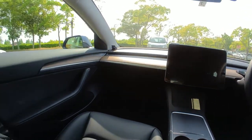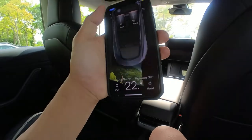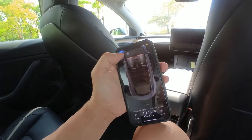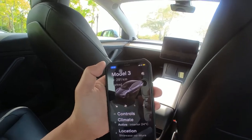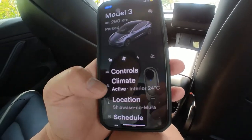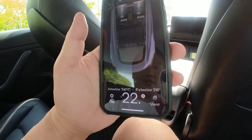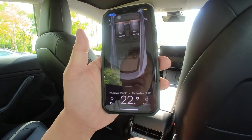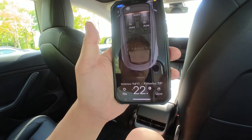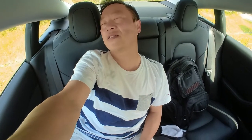The wind is so powerful. Climate active. Wow, I can just sleep in here. It is fantastic.